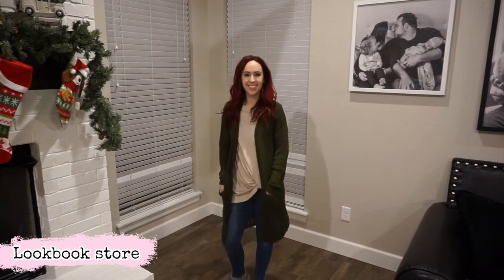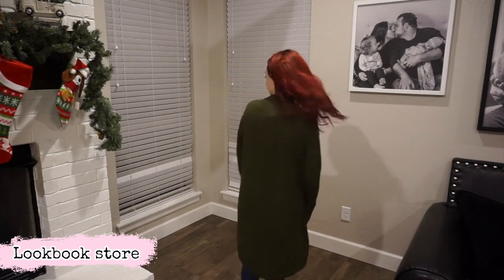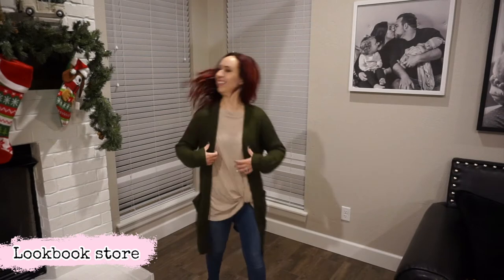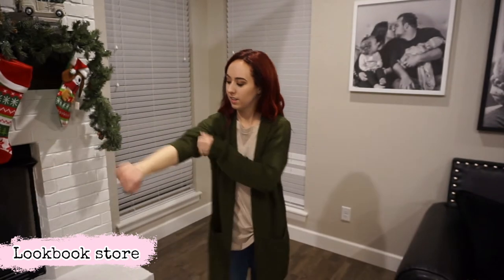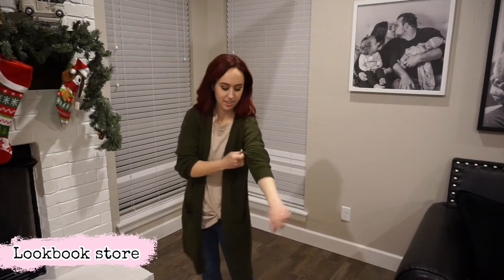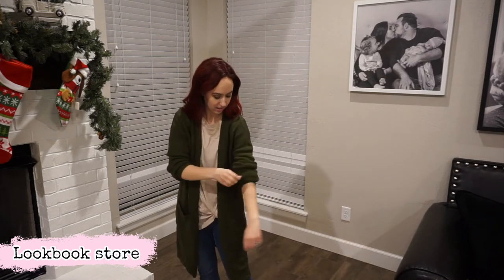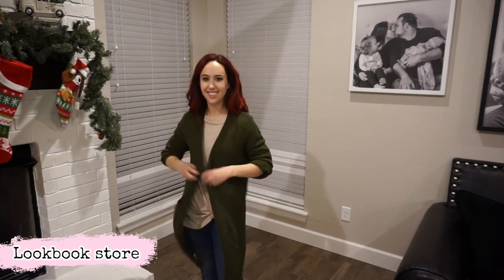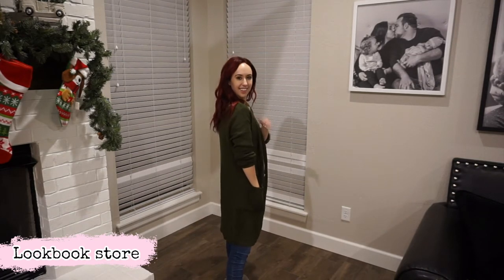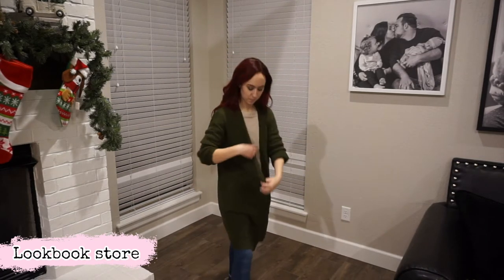This is my last piece from Lookbook Store and it's another cardigan like the navy one — this one is in olive green. You guys know I love that color. I'm so happy I got two of these because I wear stuff like this all the time. This is so nice to just throw over a t-shirt and really dress up your look. It's cozy and comfy and I love it for the in-between weather where it's not extremely cold but you still need a little bit of a jacket. Thank you Lookbook Store — I absolutely love all of these items.